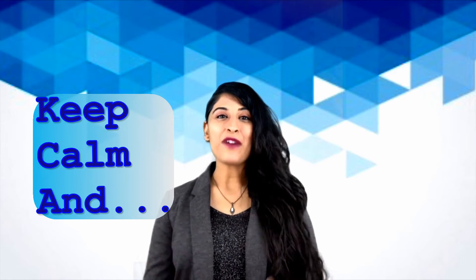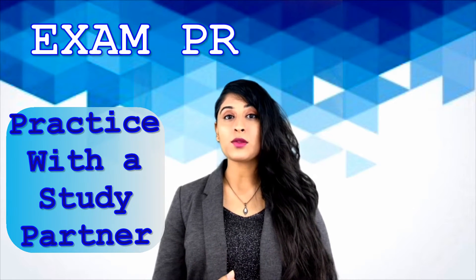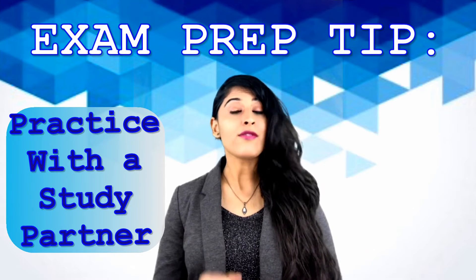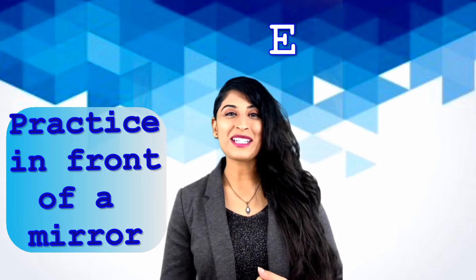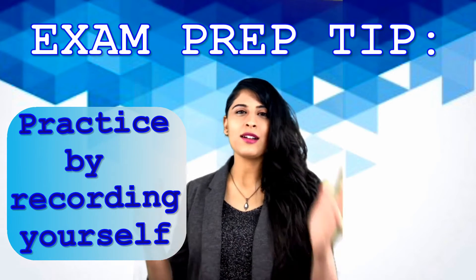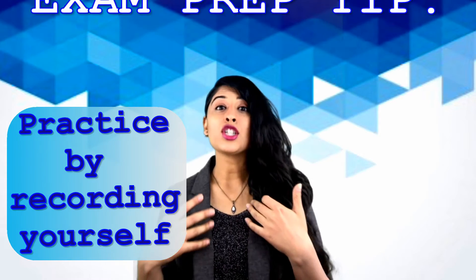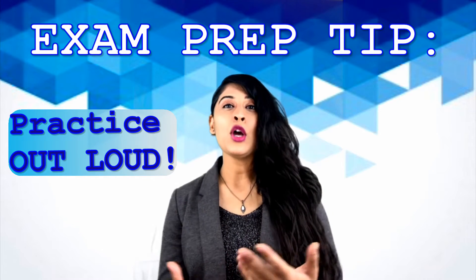You just have to practice a lot — that is the only way to do really well. Everyone should try to find a study partner before they start studying. But if you don't have one, take a family member or just practice out loud on your own. Don't do it in your head, because everything seems easy in your mind. When you actually say the words out loud, you realize it's not as easy as you thought — there are small, weird places where you're stumbling that only get better with practice.